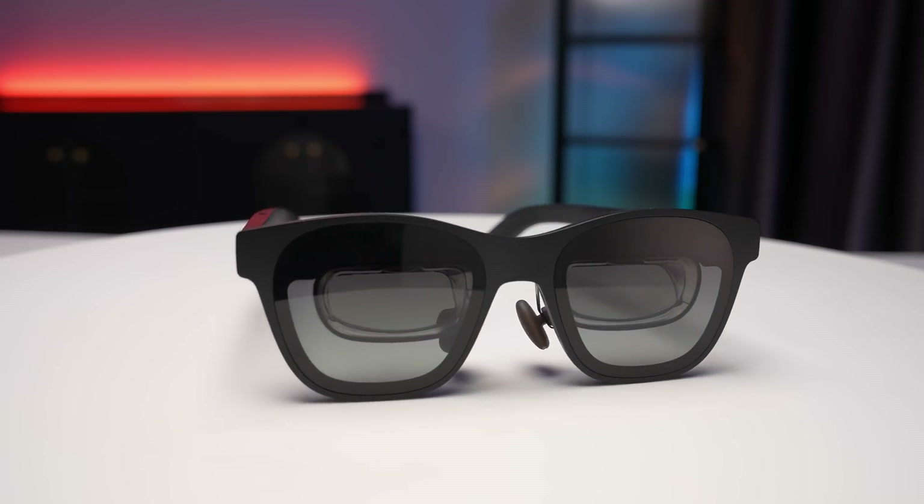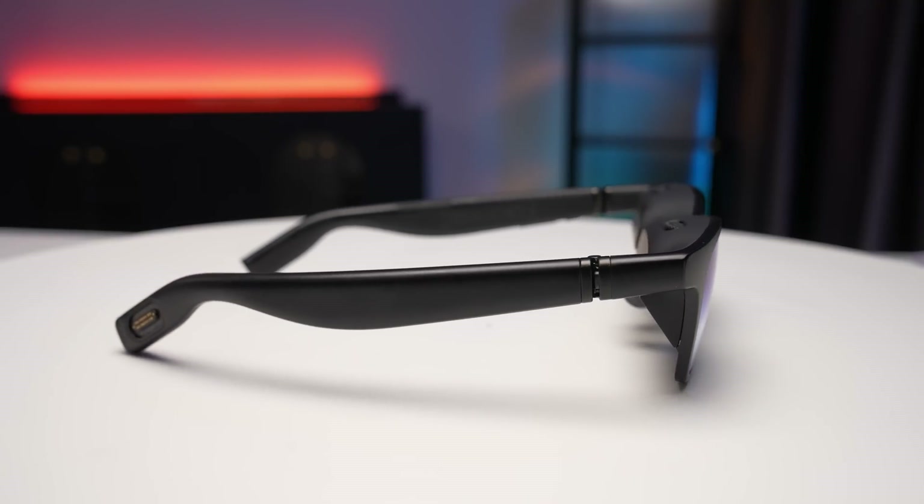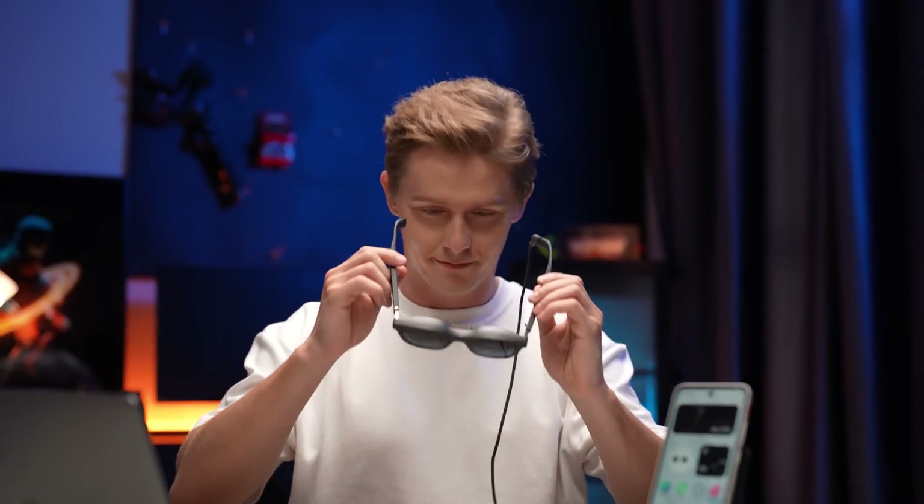In summary, both the Xreal Air 2 Pro and Veacher Pro showcase the unique appeal of portable AR glasses. Whether for audiovisual entertainment, gaming, or everyday office tasks, both devices cater to different user preferences. However, if you're looking to dive into AR glasses, the Air 2 Pro is the more recommended option overall.